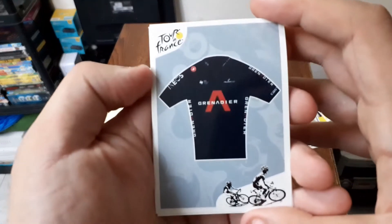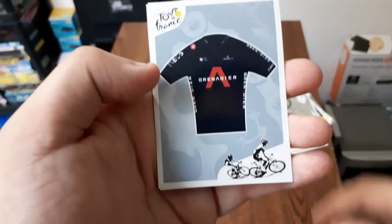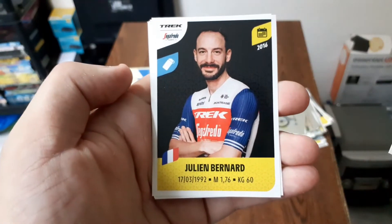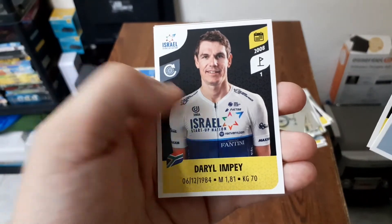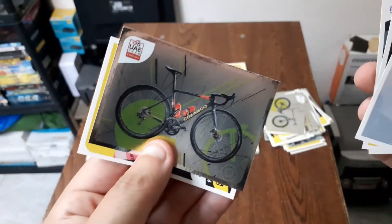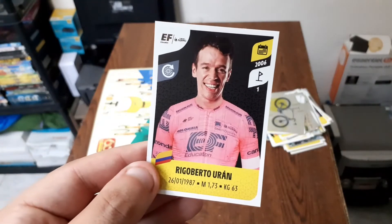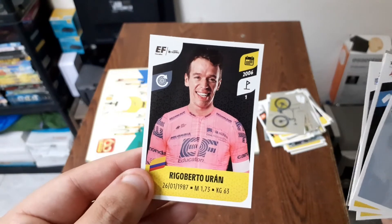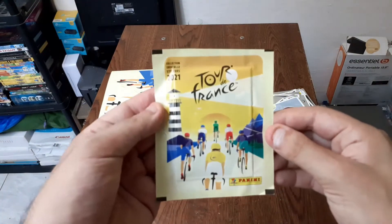Nous avons un maillot de la team Grenadier — quand je pense qu'ils vont être fabriqués à Armbar. Ensuite Julien Bernard, Daryl Impey, le vélo de la team UAE, et Rigoberto Uran de la team EF. Et c'est le dernier pack booster.